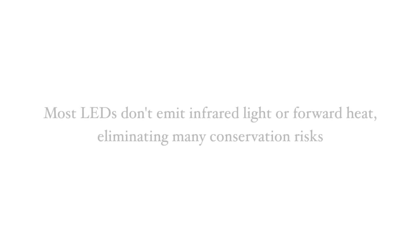Unlike daylight and many artificial light sources, most LEDs don't emit ultraviolet or UV which can damage delicate pigments, nor do they emit infrared light or create forward heat. This means that in using them a lot of conservation risks are no longer in play.